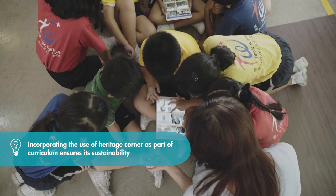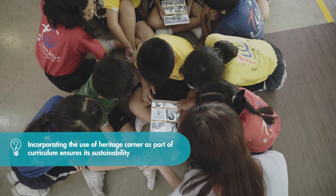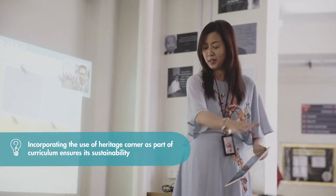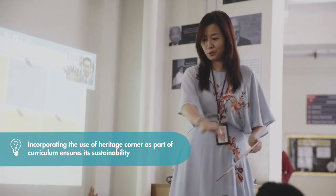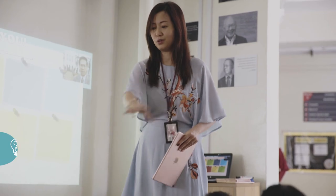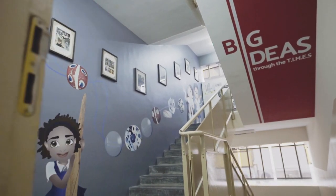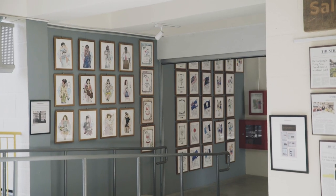Other than a well-thought storyline and artefacts and records, schools are encouraged to incorporate the use of the Heritage Corner as part of the curriculum to ensure sustainability. The Heritage Gallery — the Times Gallery — actually anchors the character and citizenship education, CCE syllabus, especially social studies.